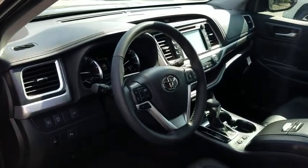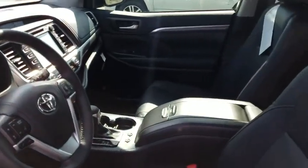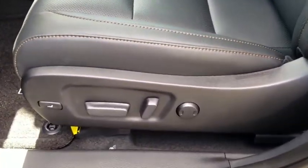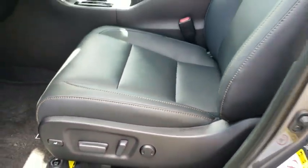A 2010 top safety pick, the Highlander is where substance meets style. This isn't just a vehicle, it's an experience, so stop in for a test drive today.